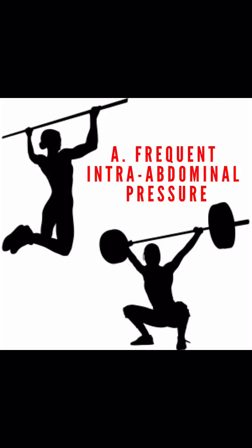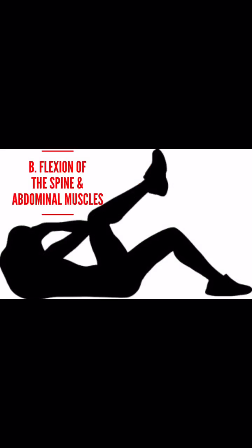Poor exercise choices during pregnancy are also a way to damage the core. Many lifts and big movements can cause intra-abdominal pressure, especially those performed with poor breathing mechanics — meaning pressure from inside the abdominal cavity against the muscles, possibly causing separation. The most commonly cited exercises are crunches, sit-ups, V-sits, and the like, which cause the rectus muscles to separate because of the movement.